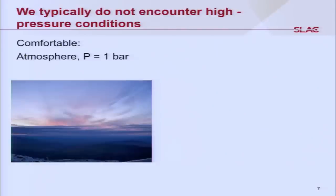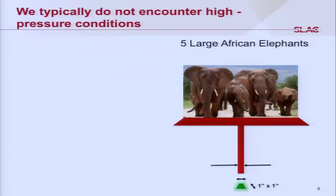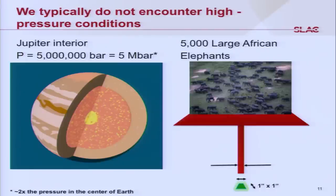Let's talk about high pressures. We feel comfortable at one bar, roughly one atmospheric pressure. However, one large African elephant on top of us would be about seven tons per square inch — that's what you find at the bottom of the ocean, which is one kilobar. Now imagine 5,000 large African elephants pushing on one square inch — we're talking about pressures found in the interior of Jupiter, about five million bars or five megabars. The pressure in the center of the Earth is a factor of two smaller than that.